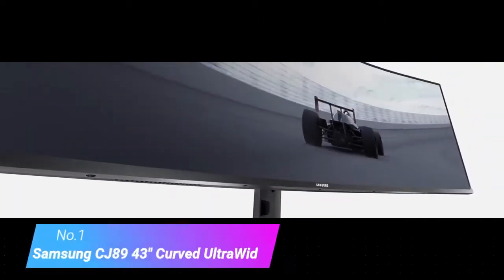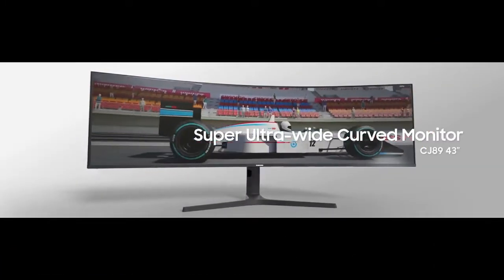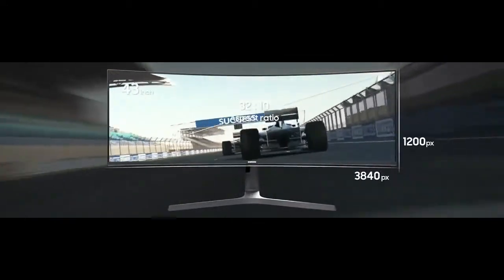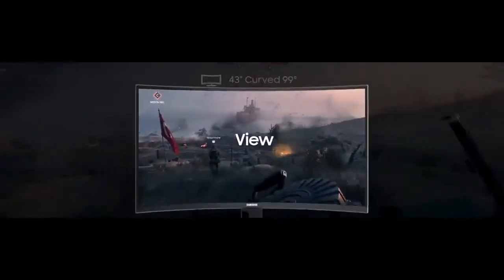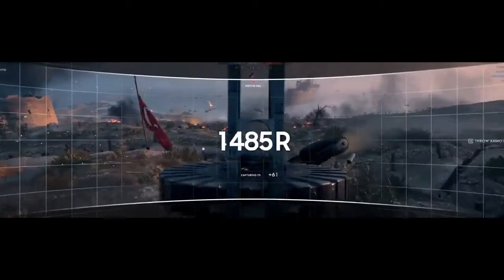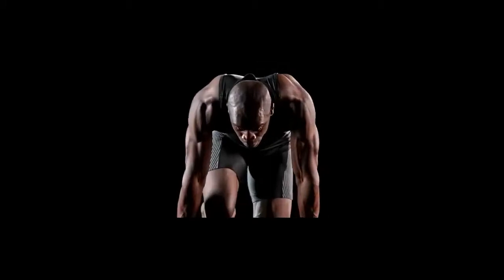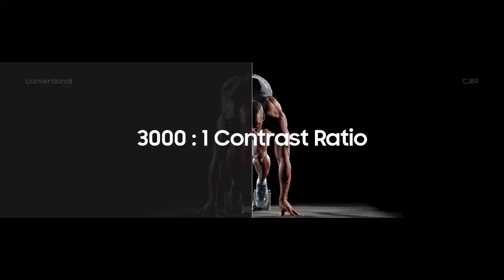Number 1: Samsung CJD943 Curved Ultra Wide. If you are looking for a 4K monitor with a curved screen, the Samsung CJD943 is the best option on the market for most people. It gives you an impressively large 32:10 aspect ratio, which is the equivalent of having two 24-inch Full HD 16:10 monitors, but without a gap between the screens.